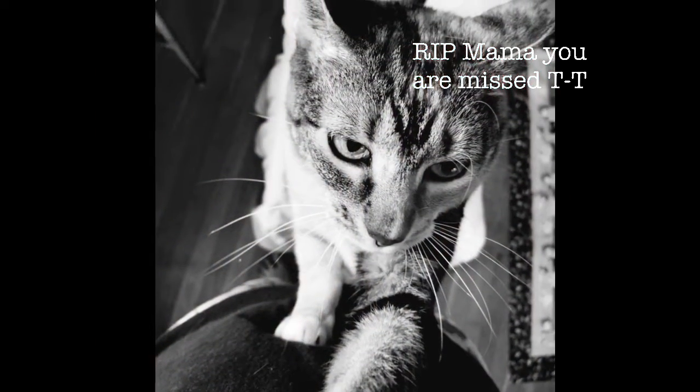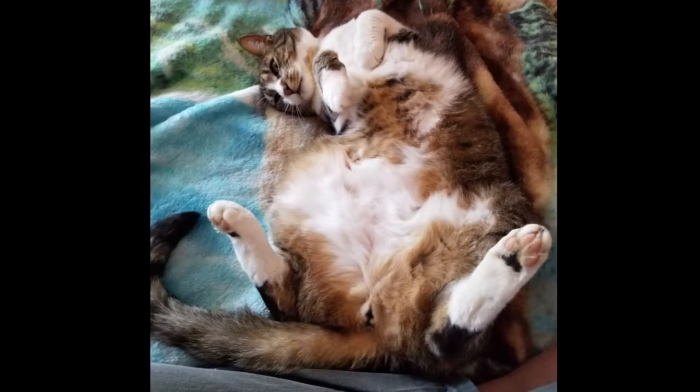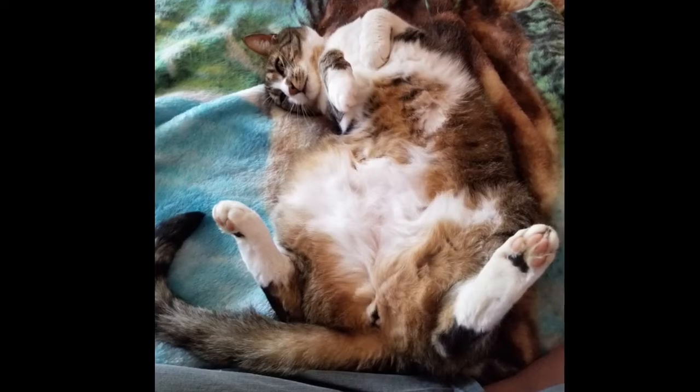Anyway, she had six beautiful kittens on February 17th, 2010. We couldn't keep them all, so Mom and I each picked out the ones we wanted to keep — Tiger and Sophie.